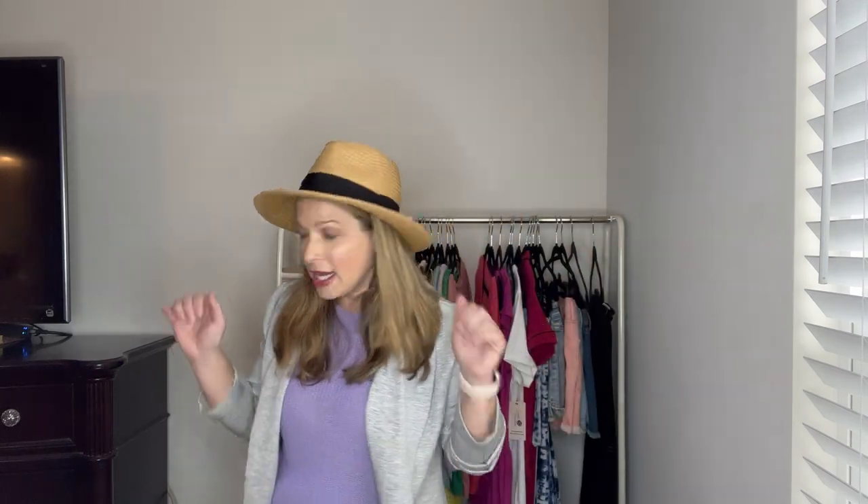Now for accessories — starting with a Panama hat. I'm not really a hat person but this one is really cute and under $16 at $15.96. It's a great style and very affordable. I'll admit hats just look funny on my head, but if you love hats, this would be a great pick.